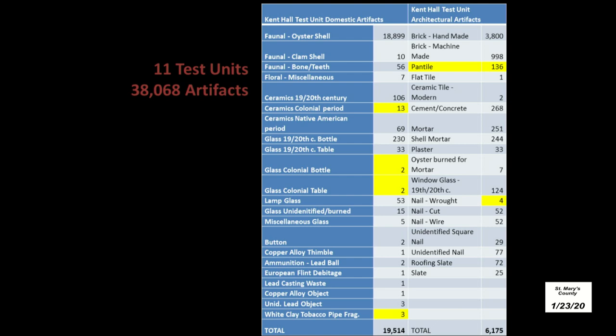What did we find during this project besides challenging soil layers? Out of the 11 units, we excavated just over 38,000 artifacts. Sounds like a lot — until you realize that 18,000 of them are oyster shells, and there's a lot of brick too. Much of the brick came from the construction of Kent Hall in the 1930s. I've highlighted in yellow the objects we could attribute to the colonial period, with pantile — a colonial roofing tile — being the greatest in number, with only four wrought nails. But there's plenty of evidence of St. Mary's Female Seminary with 19th and 20th century ceramics and glass.